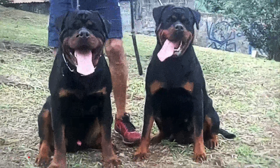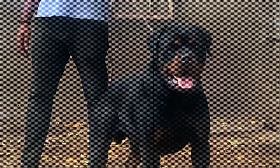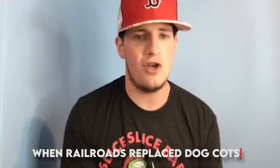The Rottweiler was one of the first dogs to be domesticated in Germany. They were known as Rottweiler Meskehound, which means Rottweiler butcher's dog in Germany. They were primarily used for herding livestock and pulling carts to the butcher's market. This continued into the mid 19th century when railroads replaced dog carts.